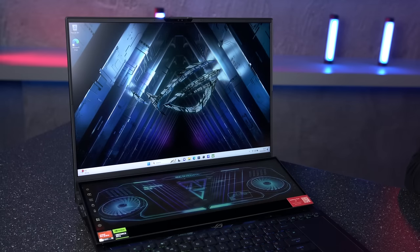Well, there you have it — the Zephyrus Duo 16. It certainly made a big impression here at Scan HQ. I've personally read comments from people calling this the most incredible laptop ever made. What do you think? Why not come down to our showroom or check out its full specification on our website, and let us know your thoughts in the comments section. Oh, and if you're hoping to sneak one of these onto your Christmas list — best of luck with that one!